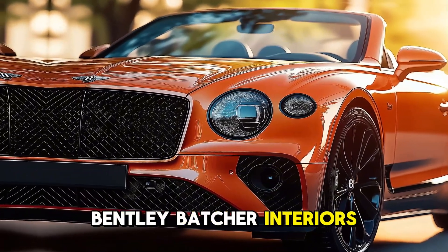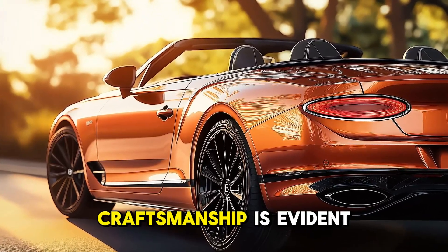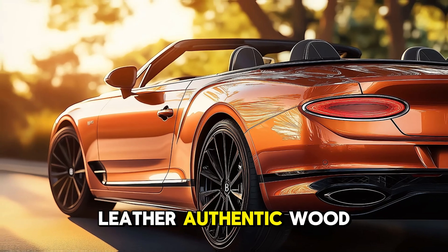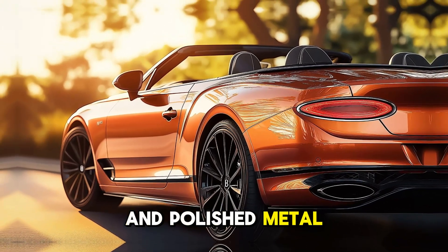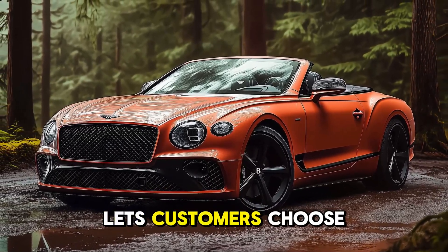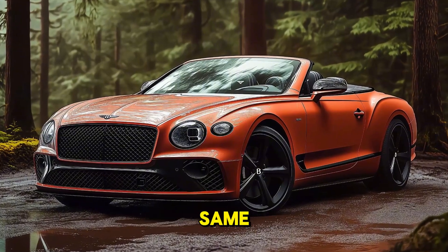Bentley Batcher interiors impress. The cabin exudes opulence when you enter. Bentley craftsmanship is evident in the hand-stitched leather, authentic wood veneers, and polished metal embellishments. The totally customized interior lets customers choose from a wide range of materials and finishes, making no two Bentleys the same.